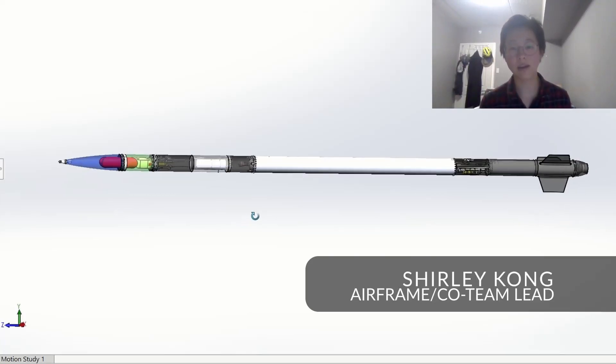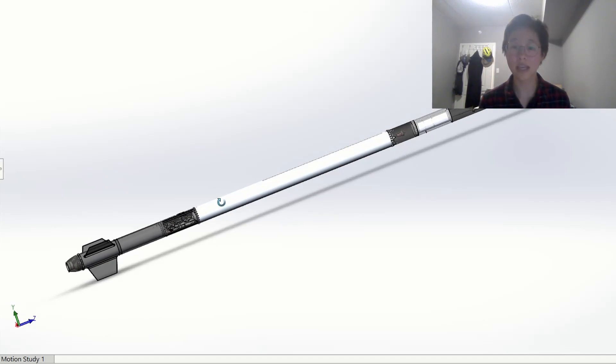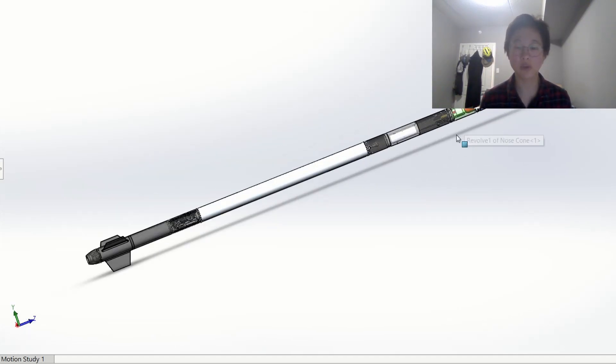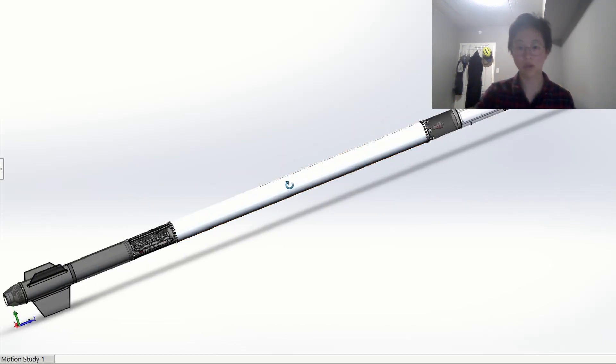Kraken of the Sky, or COTS for short, is a 210-inch long NOS-HTPB hybrid that is simulated to attain an apogee of 27,400 feet and a max velocity of Mach 1.07.